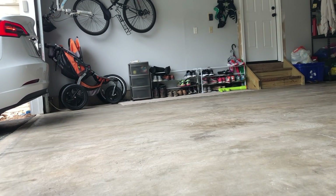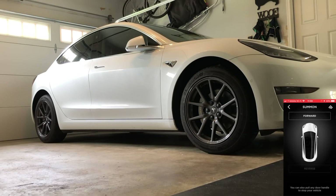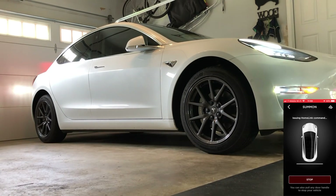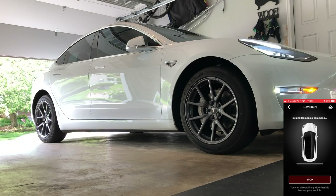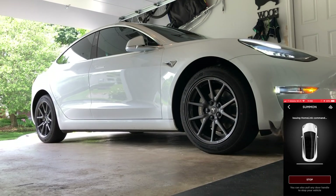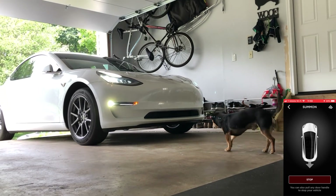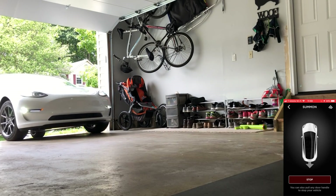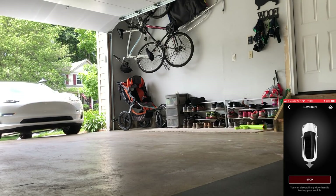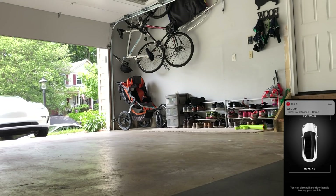Typically I back into the garage because of where the charge port is located on the Model 3, but I wanted to test Summon in both directions. So I pulled in and initiated Summon just to see how it would perform going in the backwards direction. It worked the same as far as activating HomeLink — the ultrasonic sensors work, it realizes it's in the garage, and it's smart enough to open up the garage door. Once the garage door is fully up, the car starts to back out into the driveway and we get a backwards arrow because the car is going in reverse. It's about the same speed. It does a great job and I've never had any issues with it getting close to the corner of the garage door. Once it pulls into the driveway and parks itself, it initiates HomeLink again, completing the Summon once the garage door is closed.